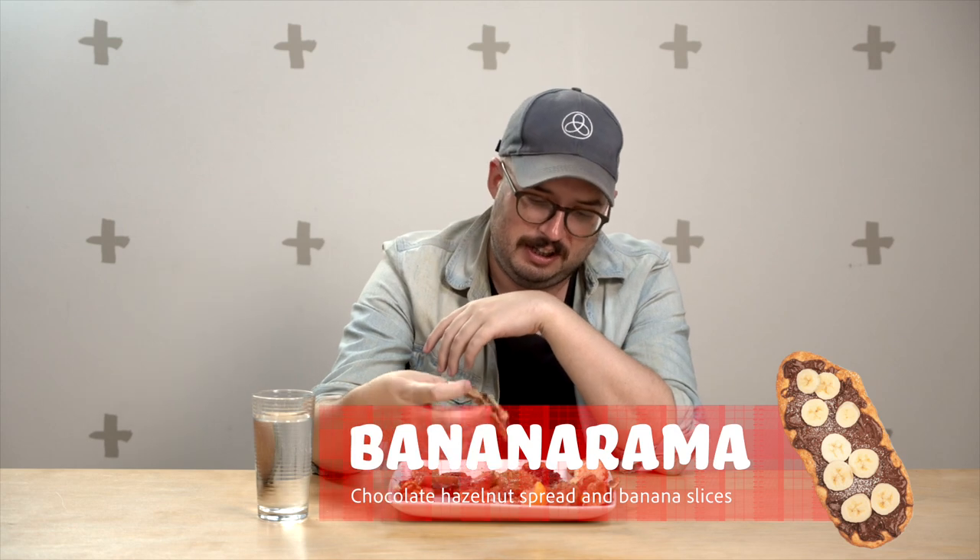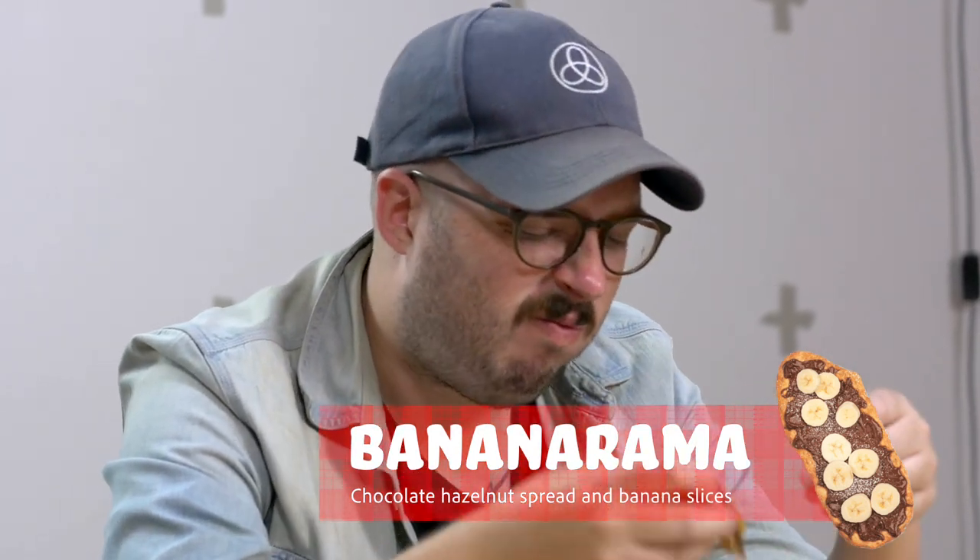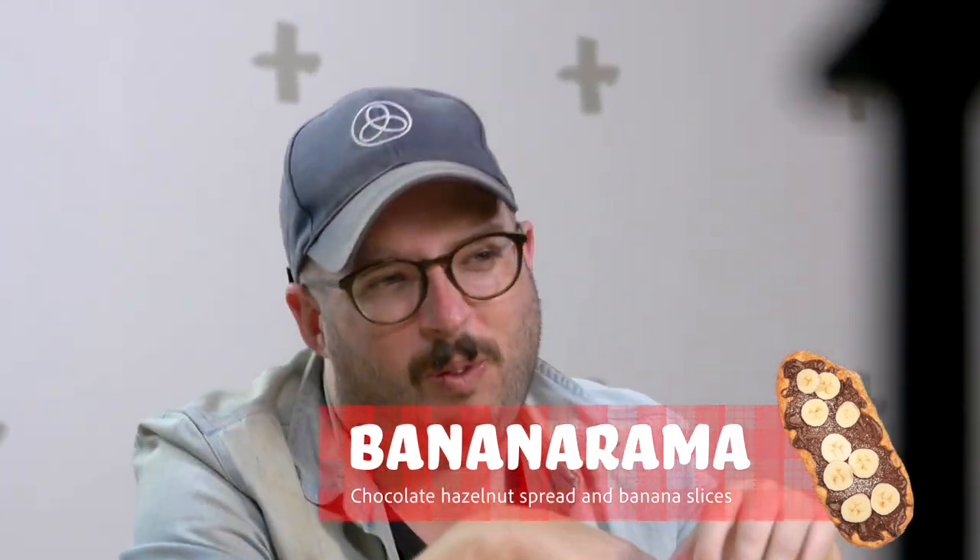I don't like bananas, so is it cheating if I take the bananas off? All the Nutella ones are super similar, but I love the banana one because it's very fresh — kind of refreshing. Got the chocolate. Can't go wrong with chocolate.